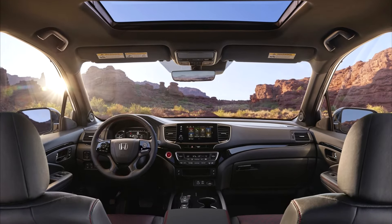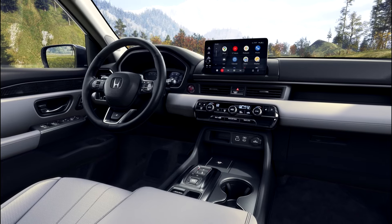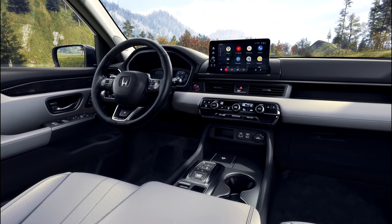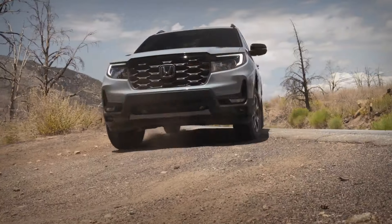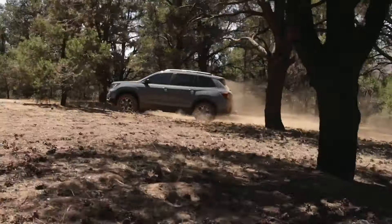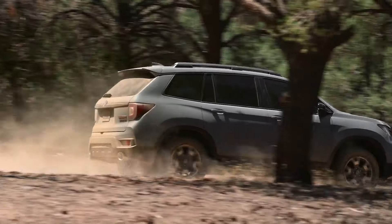Every Passport offers an 8.0-inch touchscreen infotainment system with Apple CarPlay and Android Auto. The Honda Passport XL and Trailsport models have a 7-speaker audio system, while the top-tier Passport Elite has an improved 10-speaker audio system. Trailsport and Elite models also come complete with 115-volt outlets.